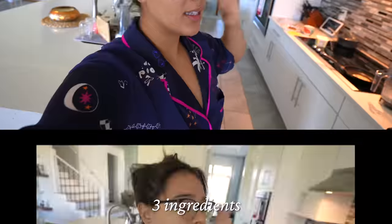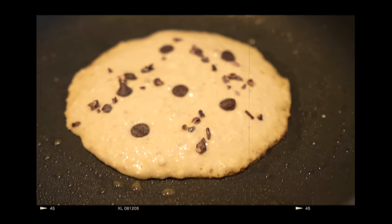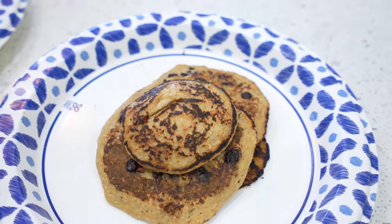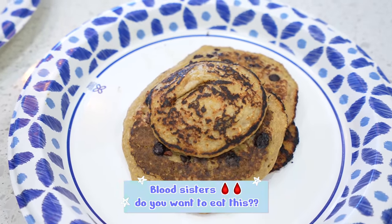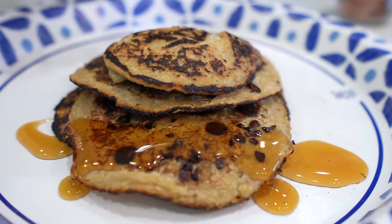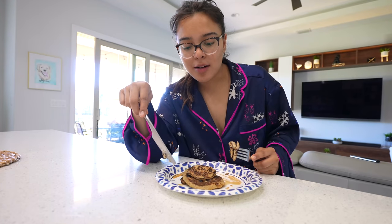Feeling something very sweet, so I'm making myself some pancakes — it's a super easy recipe, literally three ingredients. If any of you guys have your period right now, let me know, comment below — Blood Sisters! Disclaimer: the only reason we're using plastic plates is because we're both kind of sick with COVID.